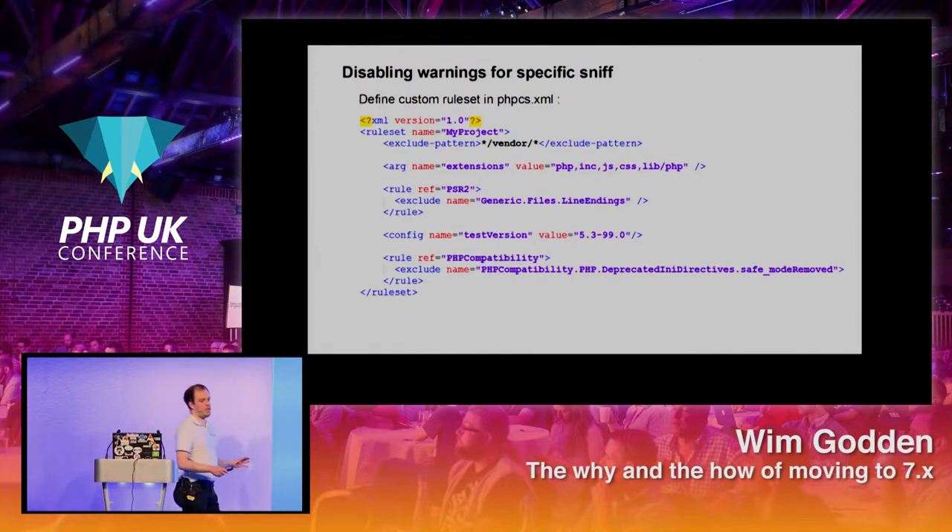You can also disable warnings. If you're getting warnings about one specific rule you know isn't a problem for your installation, you can create a phpcs.xml file and specify to ignore that particular rule. Every now and then it will give a false positive — for example if you have very complicated code with lots of nested braces — where it thinks there's a problem but there isn't.